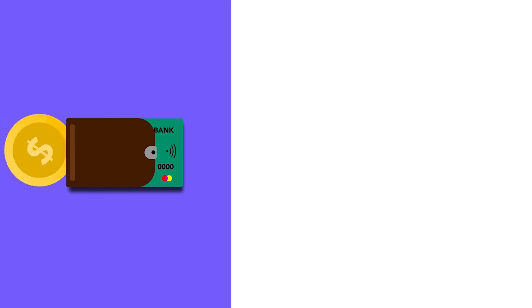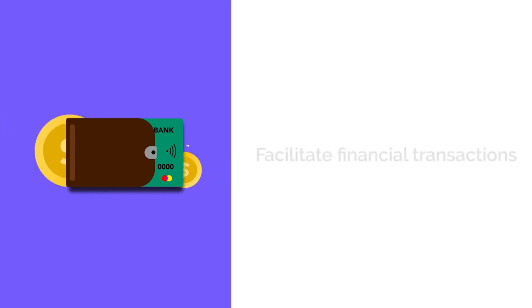How to set up a company in Andorra? Here we'll give you a step-by-step guide. Step 1: Open a company bank account. The first step is to open a company bank account in Andorra to facilitate financial transactions for your business.